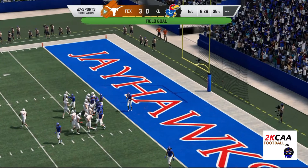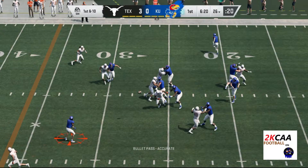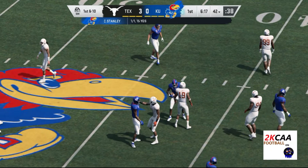And this one is right through. On first down, Stanley. Robinson's got it, and they get him down, but not before he takes it across the 30-yard line.